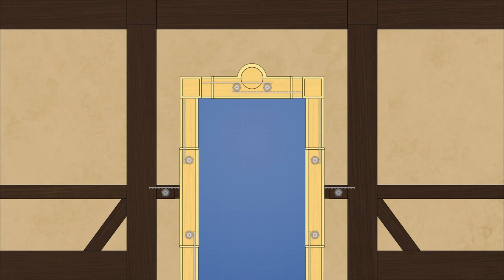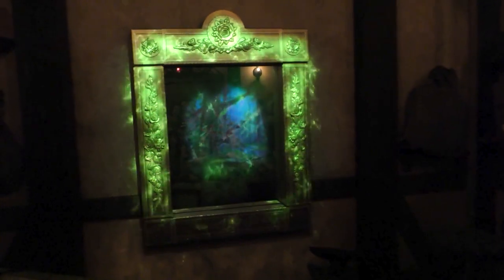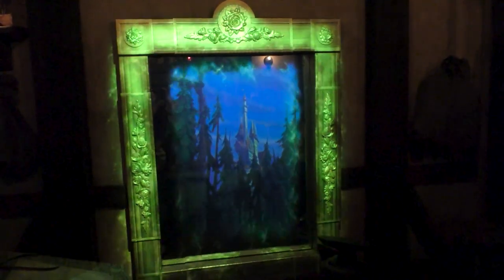To help disguise all the moving components, the effect takes place in a darkened room, and projection mapping is used to create shimmering lights that hide the expanding joints of the frame. The audio track that accompanies the show also plays an important role here, because it covers up any mechanical noises made by the system.